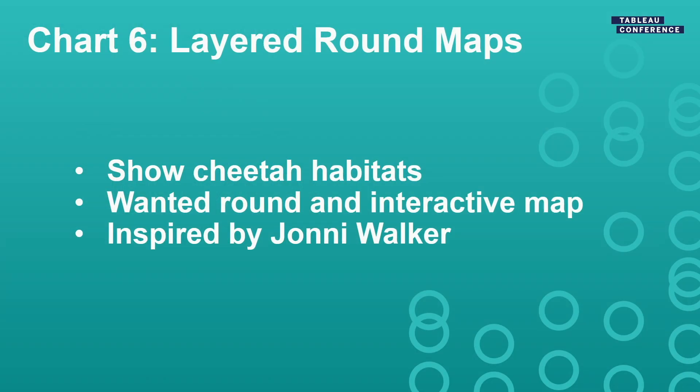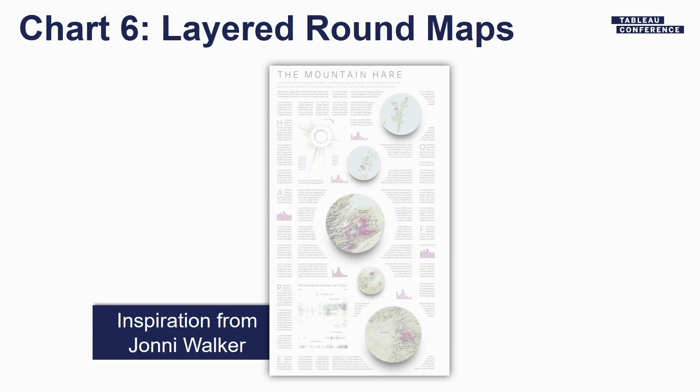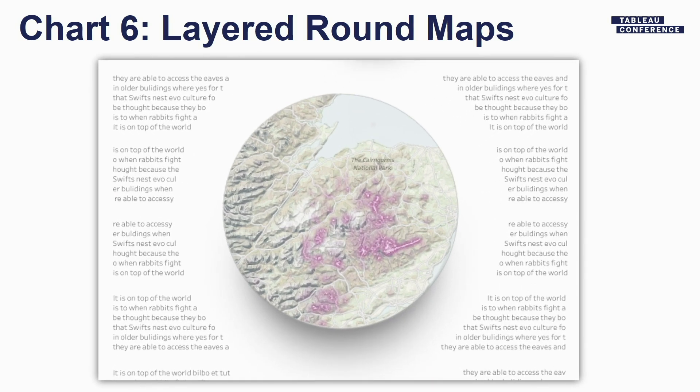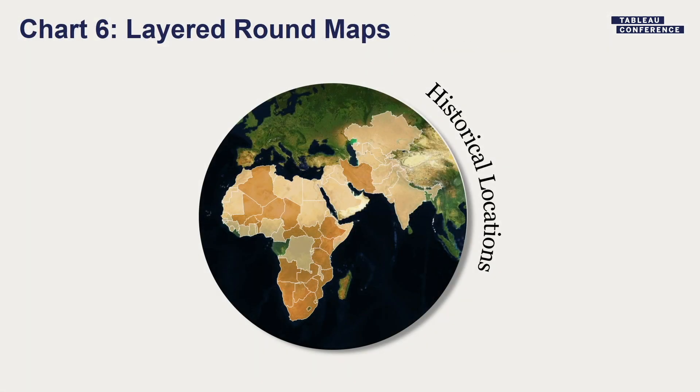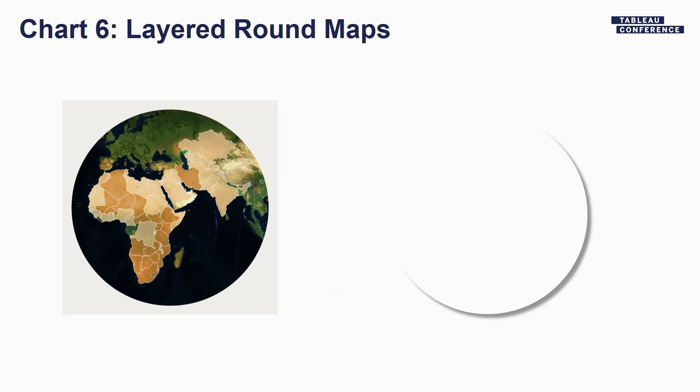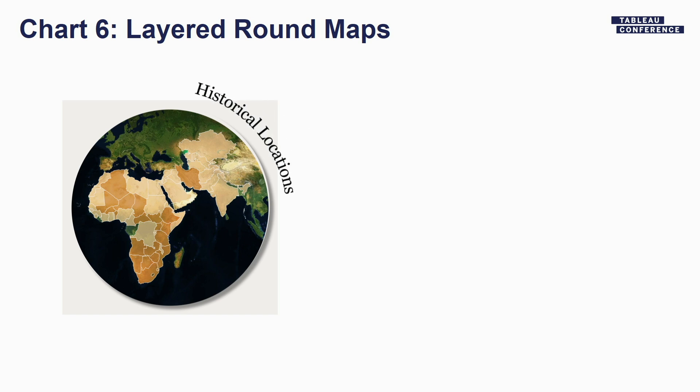Another visual circular element was these layered round maps. We wanted to show the cheetah's habitat both in the past and present. A map was clearly going to do that, but I didn't want just any map — I wanted a round map with shadowing, inspired by Johnny Walker's viz. We start off with a regular satellite map, created a shape in PowerPoint — a square with a transparent circle — and layered that on top, then added a shadow shape, then text created in PowerPoint. Finally, I duplicated the map and made it completely transparent on top, so when you interacted with it you could still hover over all those countries to see where the cheetah lived.